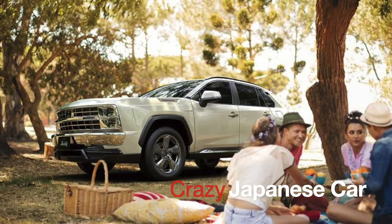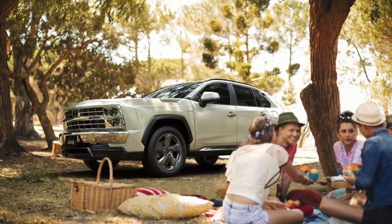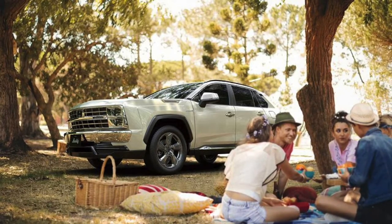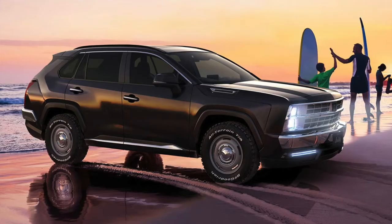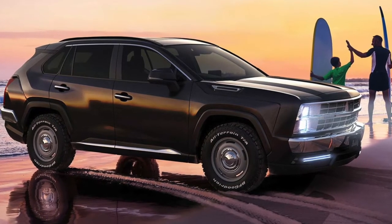It's a very limited edition model, only sold in Japan, and it's already sold out for two years. It's essentially a Toyota RAV4 underneath, which means it has the same 2.0-liter gas engine or 2.5-liter hybrid system, and is designed to mimic the retro-looking car from American history of the 1970s.